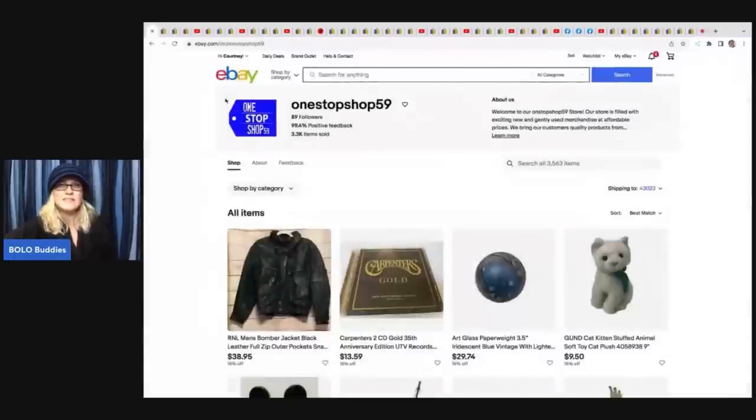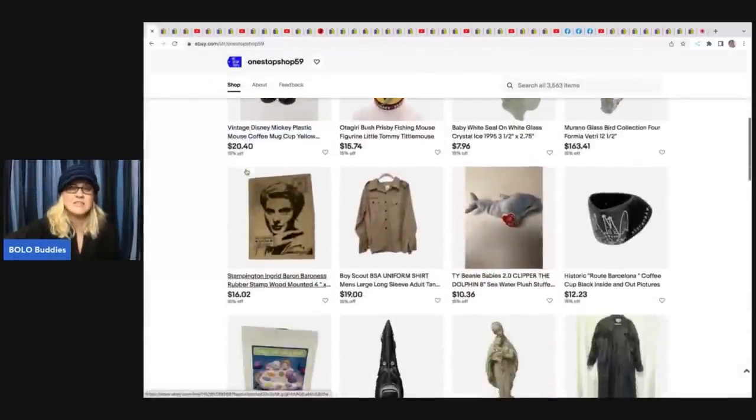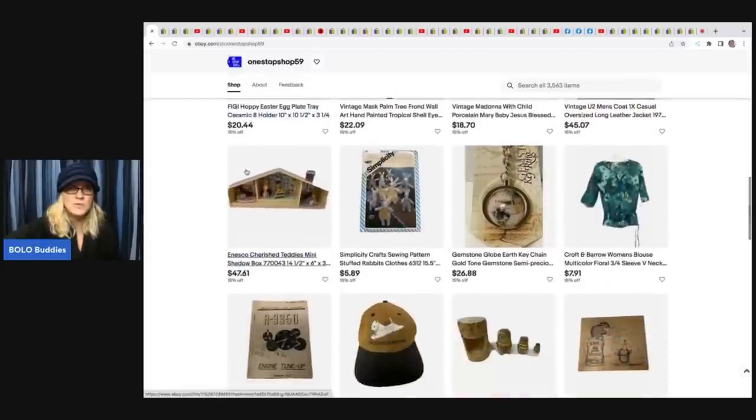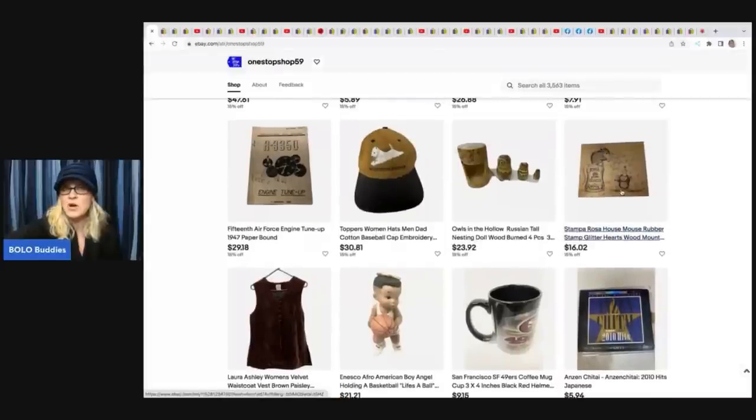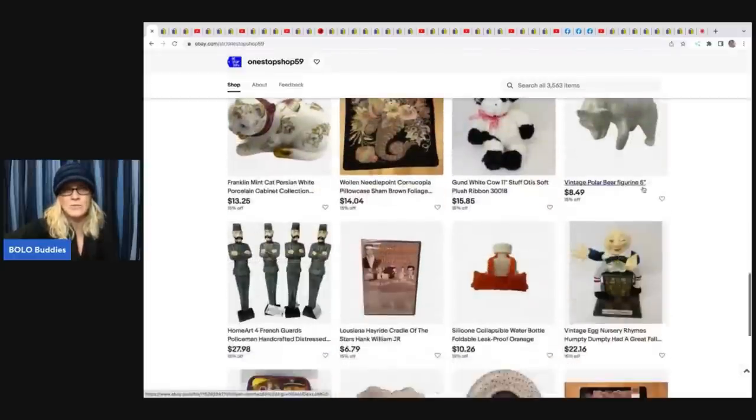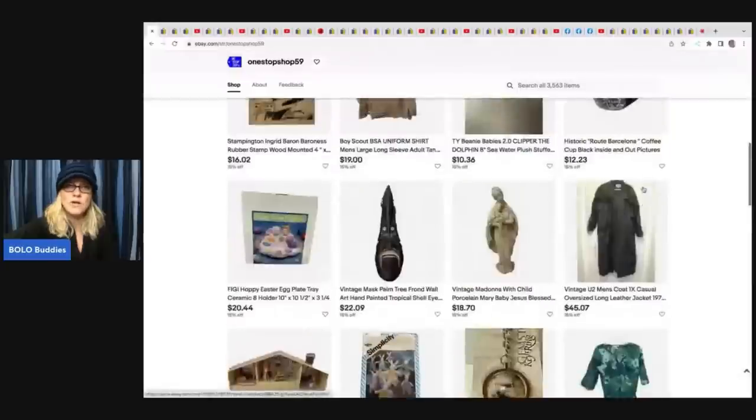The first item comes from One Stop Shop 59, and all the eBay store links and YouTube channels are linked down in the description. House Mouse stamps can be a big money BOLO - they range from bread and butter to big money. I have a whole video on rubber wood-mounted stamps, the top three to look for, and House Mouse is one of those brands. If you see those stamps, definitely look them up.